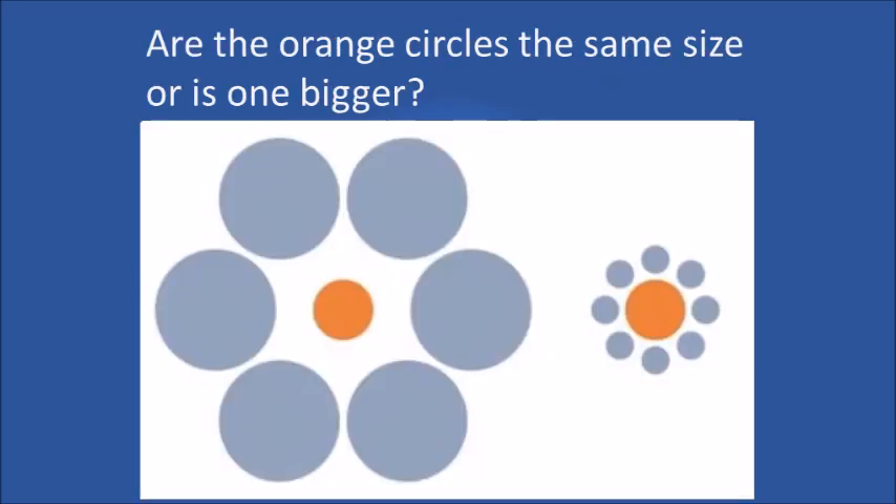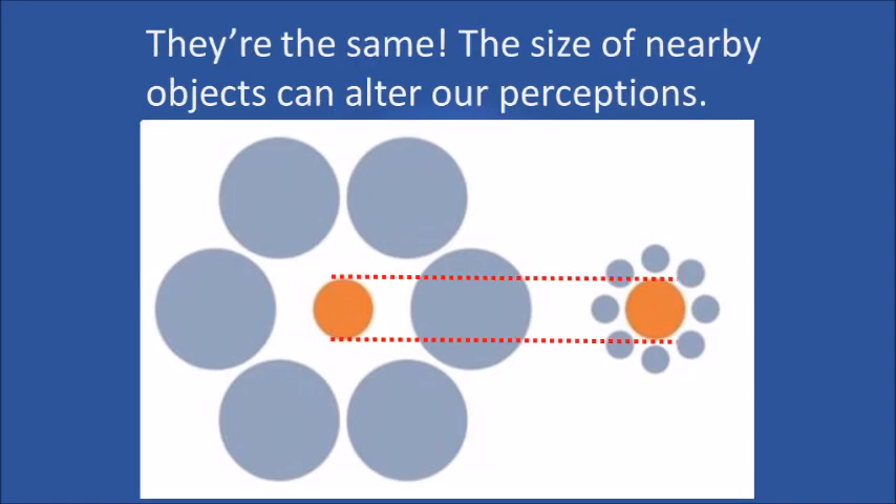Are the orange circles the same size or is one bigger? They're the same. The size of nearby objects can alter your perceptions.